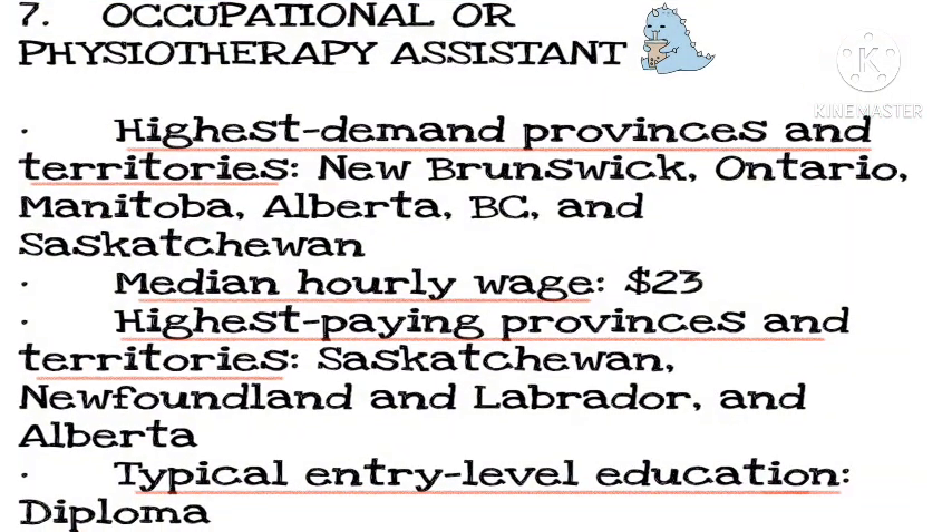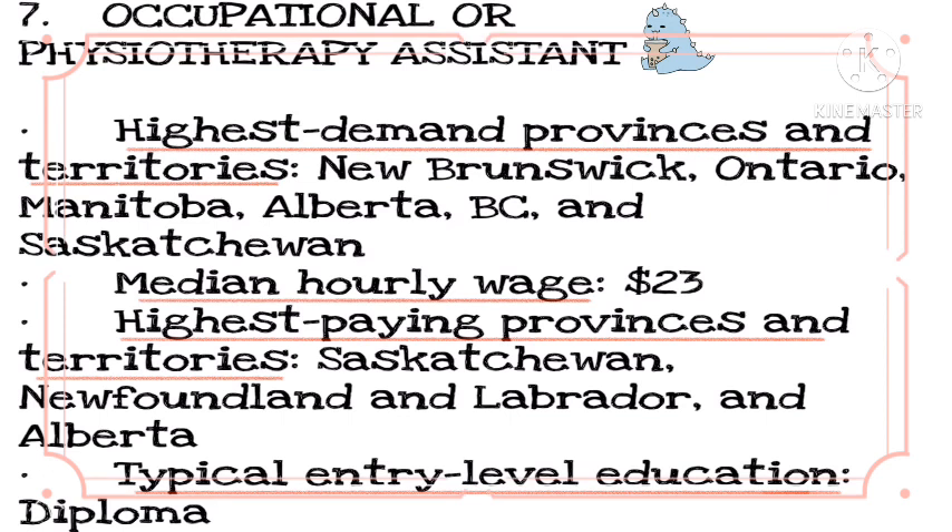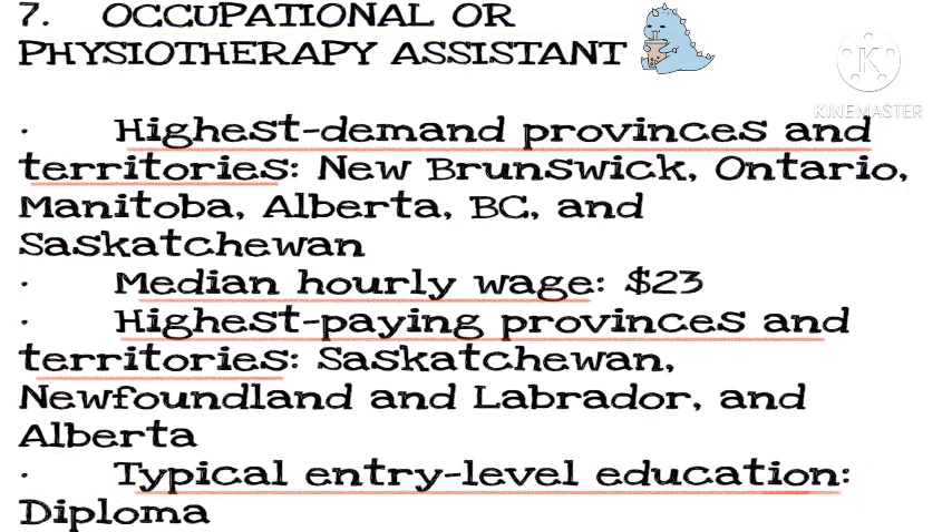Number 7: Occupational Therapy Assistant. Highest demand provinces and territories: New Brunswick, Ontario, Manitoba, Alberta, BC, and Saskatchewan. Median hourly wage: $23. Highest paying provinces and territories: Saskatchewan, Newfoundland and Labrador, and Alberta. Typical entry-level education: diploma.